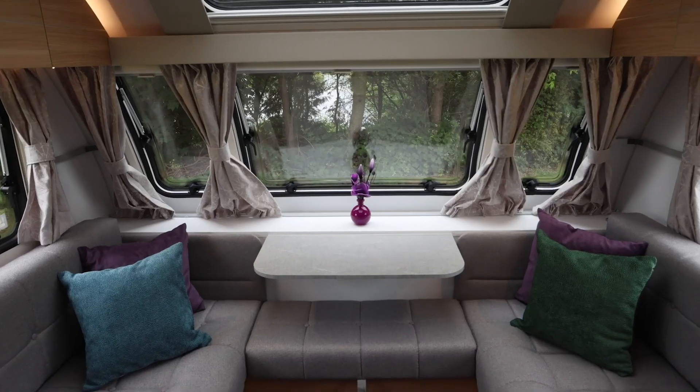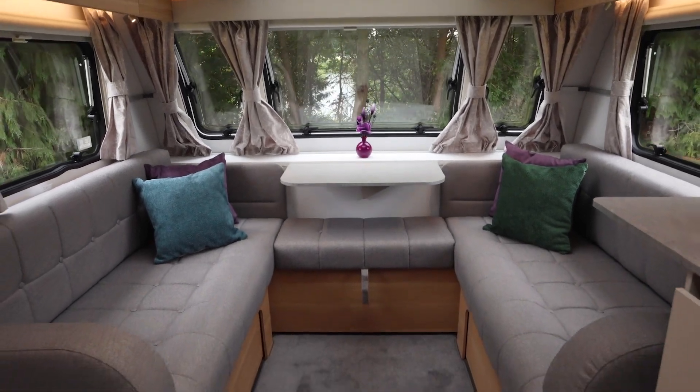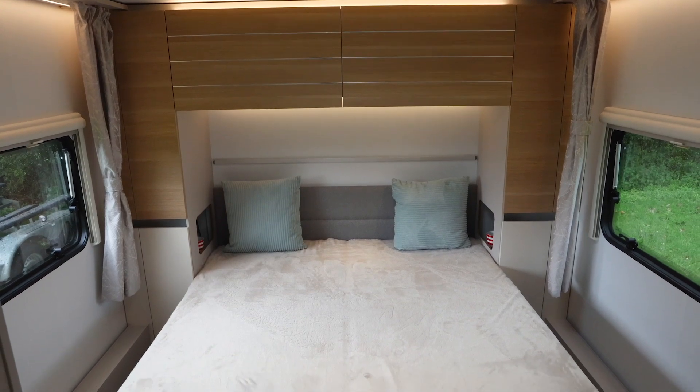It's a splendid layout. Little wonder then that the Adora Tiber won the title of Best Tourer Caravan in the Practical Caravan Awards for 2022.